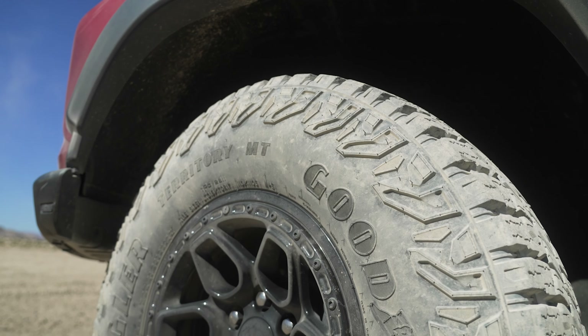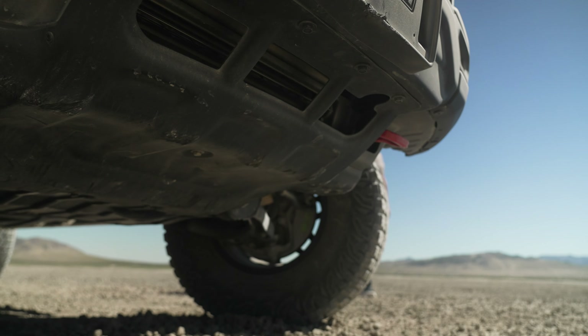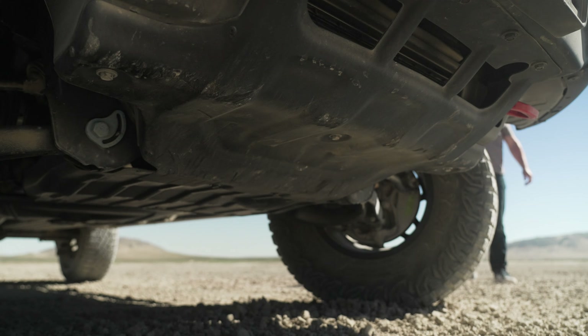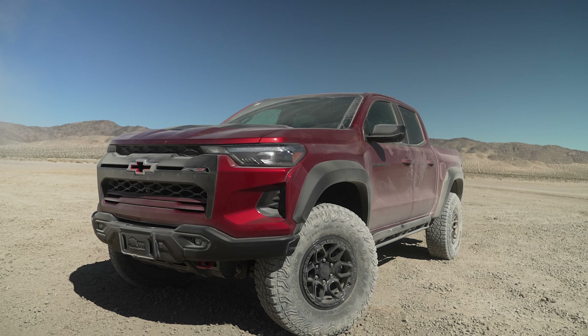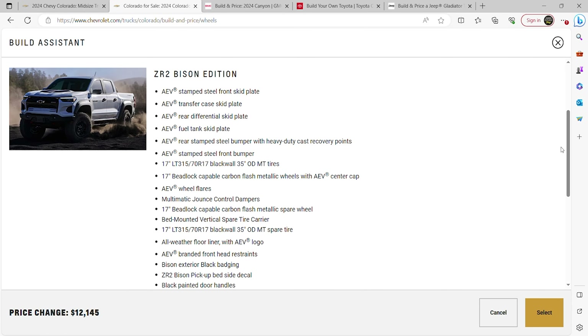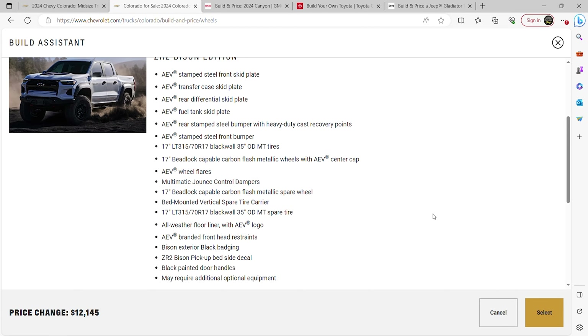Let's talk about the Bison package. You get a full skid package from the front bumper all the way back — transfer case, rear diff, fuel tank, rear bumper, front bumper. And the big thing is you get the 35-inch tires and the hydraulic bump stops — Chevy calls them jounce stops.